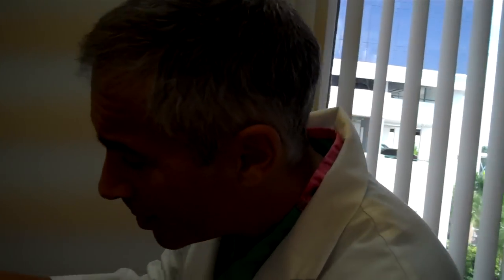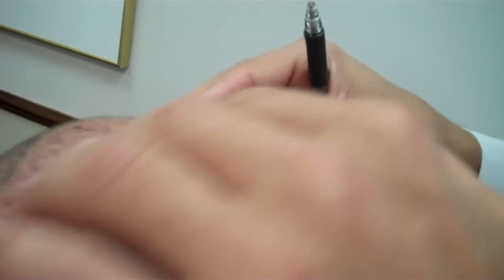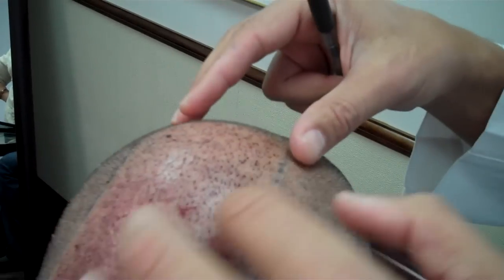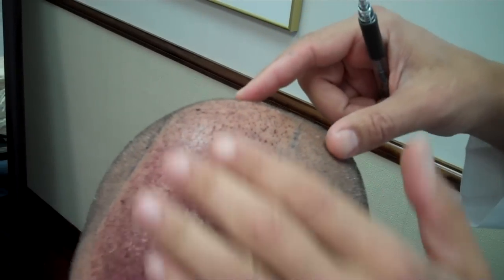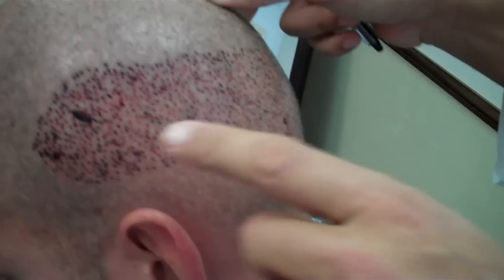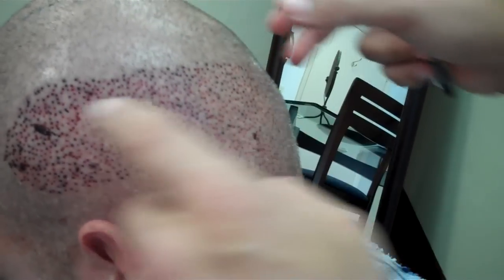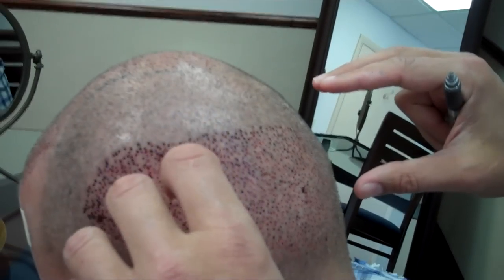We actually plucked beard hairs from down here — you can't even tell — we plucked over 400 of them, then placed them right in here after soaking them in A-Cell. So this area right here is all beard hairs. This area is all FUE — you can see all these 2,378 holes — all done through the back, all within his permanent zone.